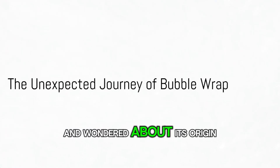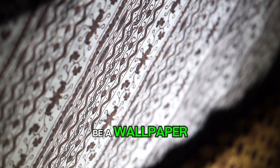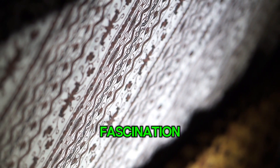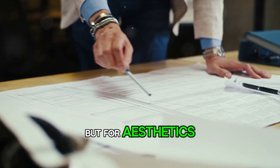Have you ever popped bubble wrap and wondered about its origin? What if I told you it was originally intended to be a wallpaper? Yes, that's right. The object of your idle fascination and occasional stress relief was initially conceptualized not for packaging, but for aesthetics.